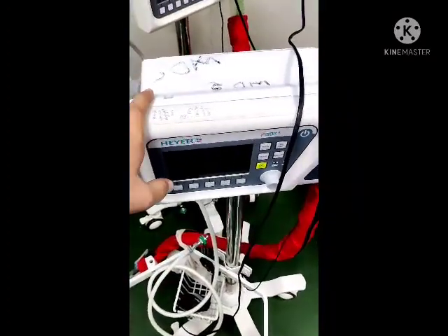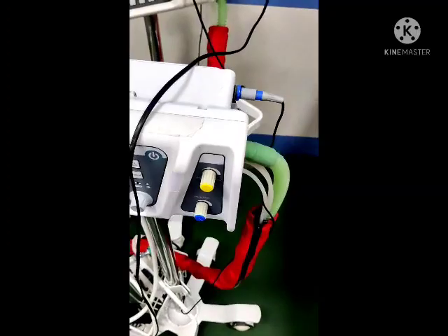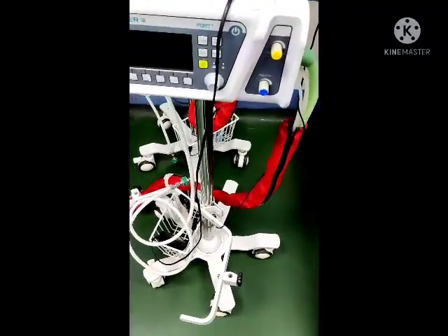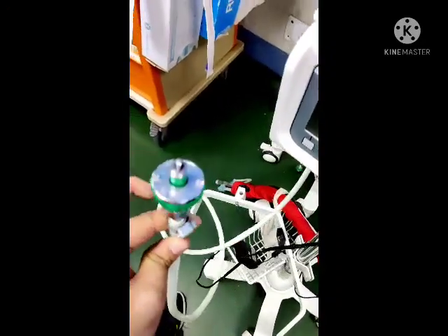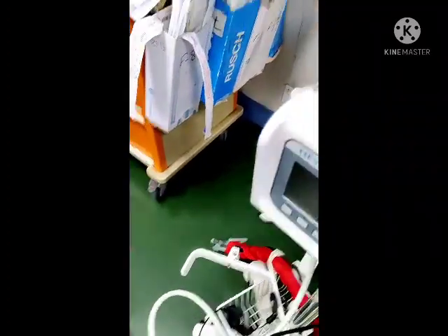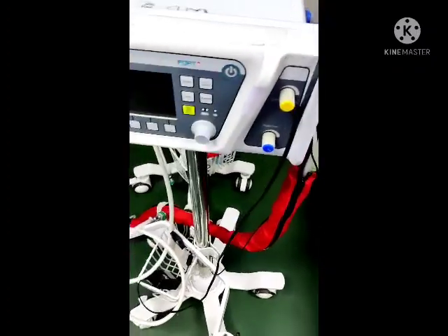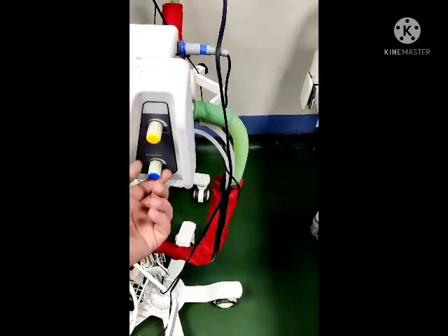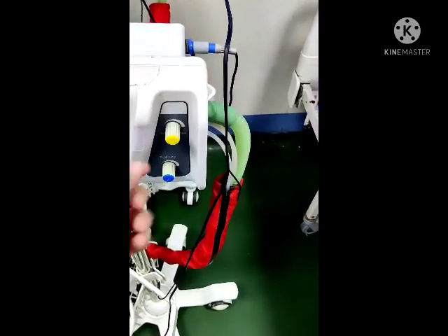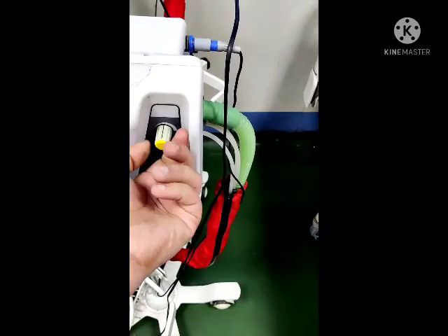Along with two main ventilators, we also have two portable ventilators. These are used for transferring patients to other departments or during emergency situations when the main ventilators are occupied. One difference is that the main ventilators use two ports — one for oxygen and one for medical air — but the portable ones use only the oxygen supply. They have the same modes as the main ventilators, but settings are adjusted using two knobs for tidal volume and oxygen percentage rather than numerical buttons.